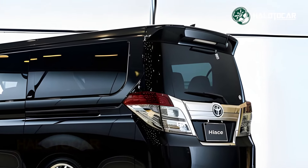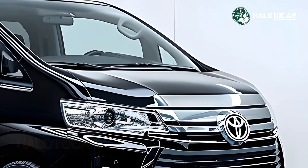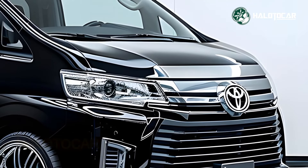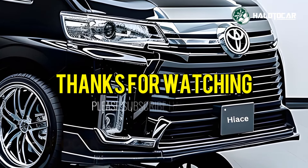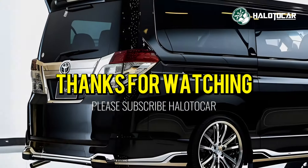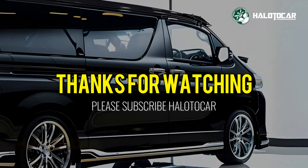Thanks for watching. We hope you enjoyed the ride as much as we did. Don't forget to hit that like button, subscribe to our channel and ring the notification bell so you never miss out on our latest updates. Until next time, drive safe and stay passionate about all things automotive. See you on the road!